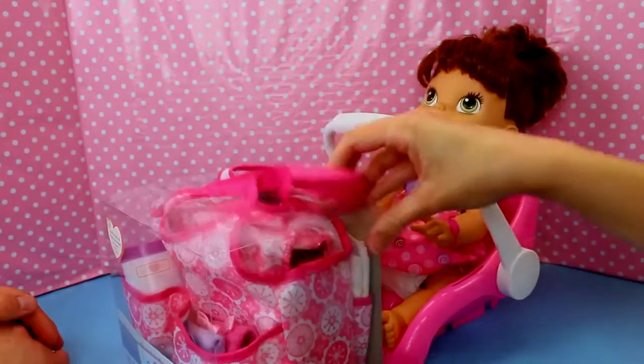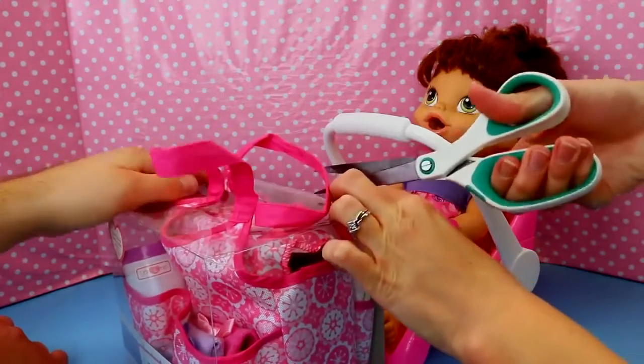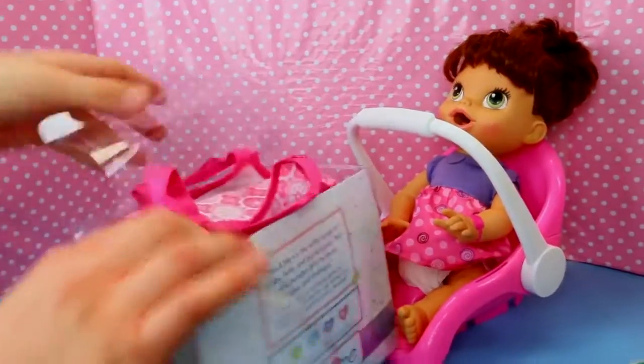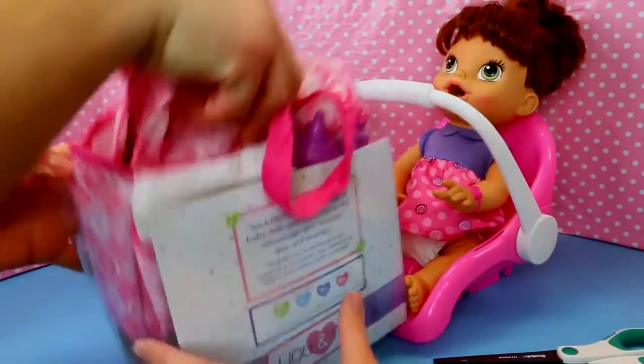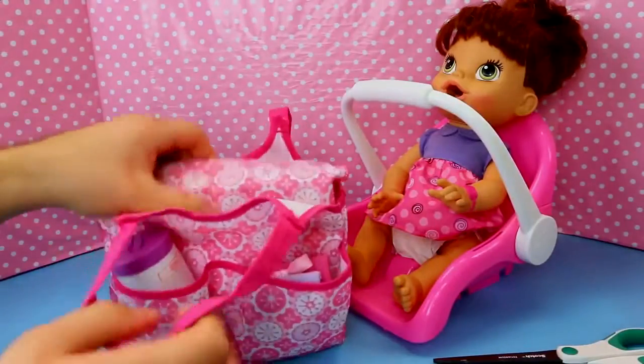Let's just open this thing up now and see what it comes with, because I don't know if it will come with everything we need. Babies require so much stuff — like a ton of stuff — so we might have to pack extra things in the diaper bag.